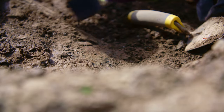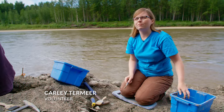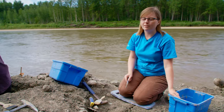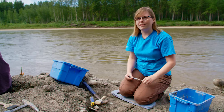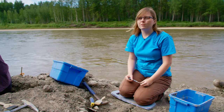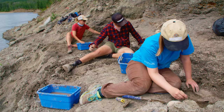I decided to come out and volunteer today because I've always been passionate about dinosaurs, and we've got so many great fossil sites around Grand Prairie — it's one of the things I love most about living here. I've been volunteering with the museum cleaning fossils for a few years now, and I'm really excited to actually get out and work in the field.